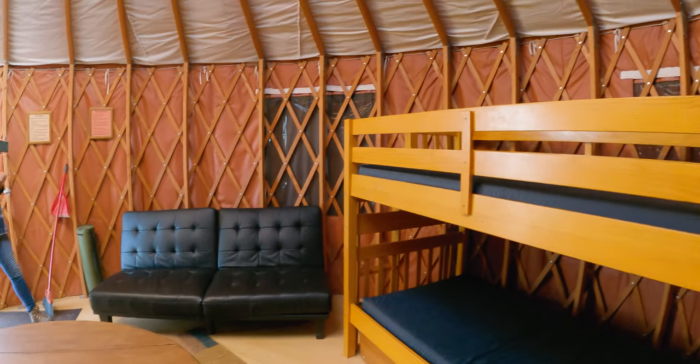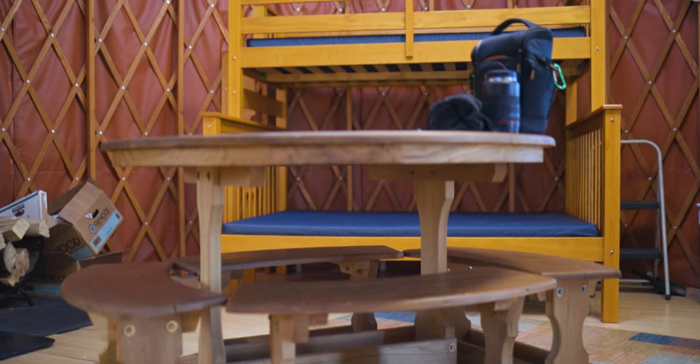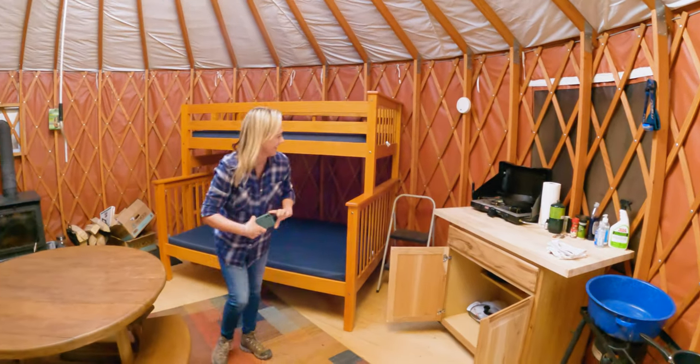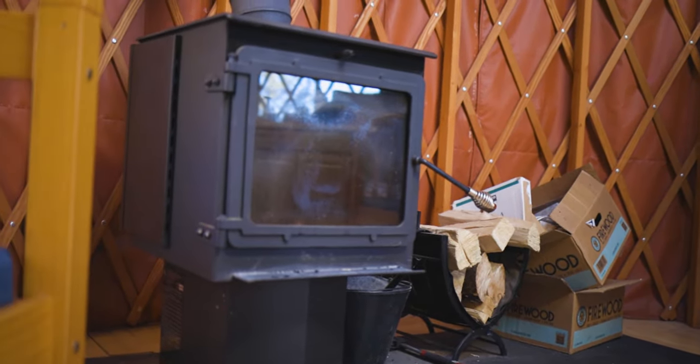You have to bring your own bedding — sheets, blankets, pillows, that sort of thing. Inside the yurt there's a table with benches, a cooking station, and a wood-burning stove, which is awesome right now. The wood-burning stove is to heat the yurt.